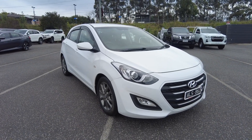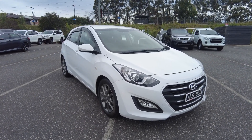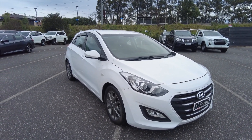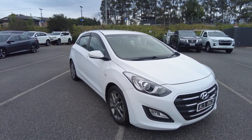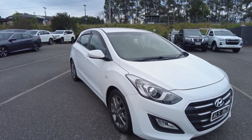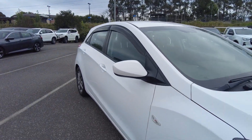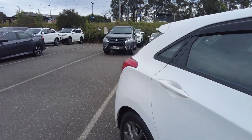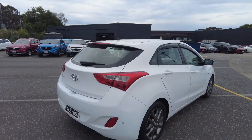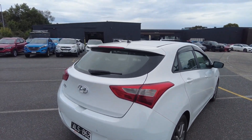Good afternoon ladies and gentlemen, Jesse from Berwick Mitsubishi here at 120 to 32 Tanger Drive, Berwick. Today it's my absolute pleasure to showcase this beautiful 2016 Hyundai i30 Active. Throughout this walk-around video I'll be showing off the general condition as well as some features. Previous owners took great care of this vehicle — beautiful condition both inside and out, and despite being seven years old, it still presents great.